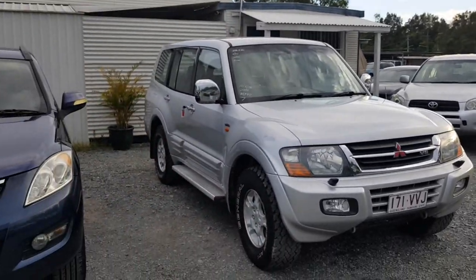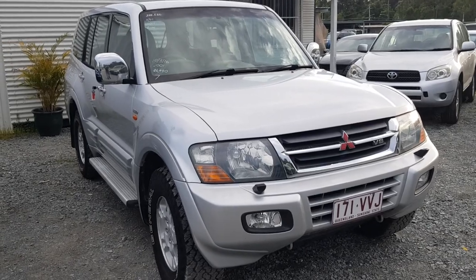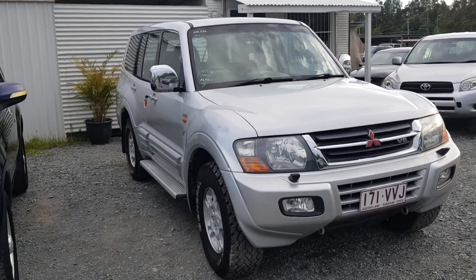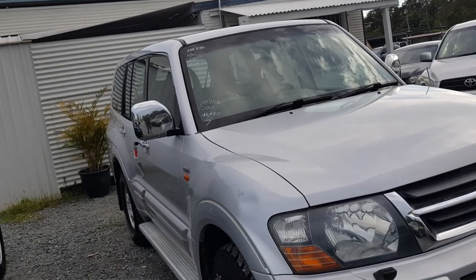Check this Pajero that I got for sale. Seven seat, automatic, in great shape. I'm gonna take you on a quick walk around it. It's a heavy duty four wheel drive XSeed model with all the extras. Let's go for a round and have a look.